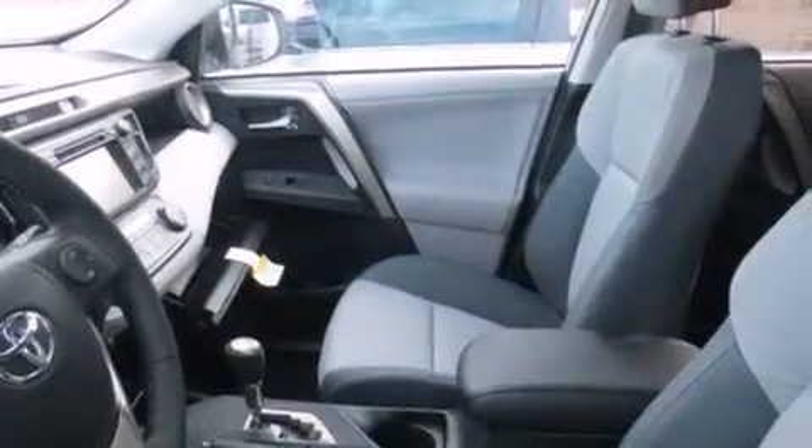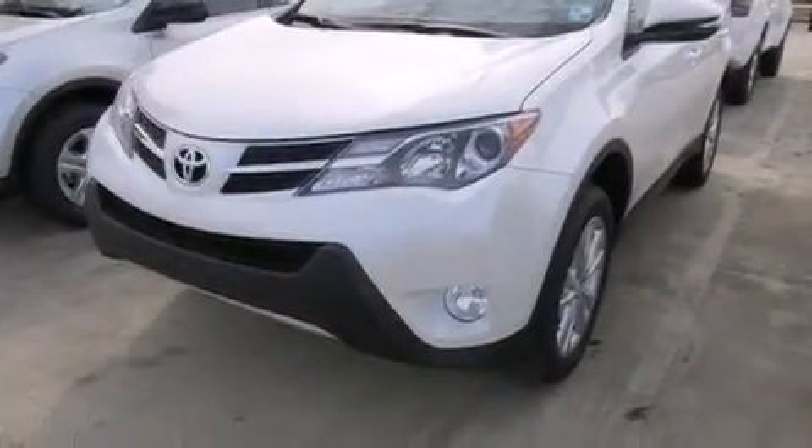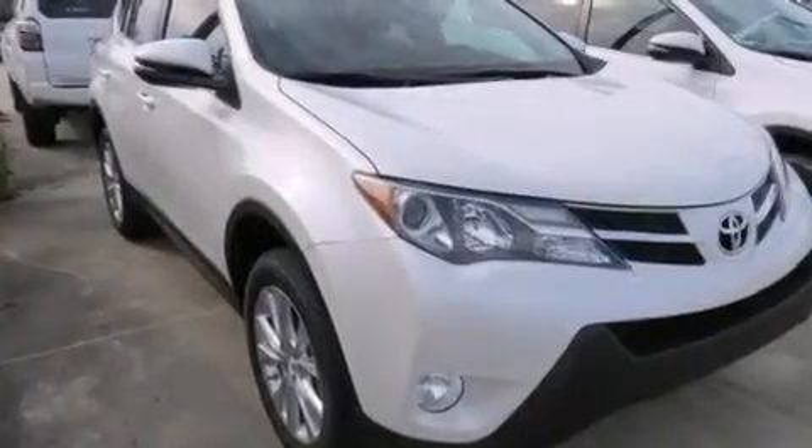A push button ignition, a rear spoiler, an anti-lock braking system, a power rear lift gate, and heated seats that can warm you up in seconds, keeping you and your passengers comfortable the whole trip.